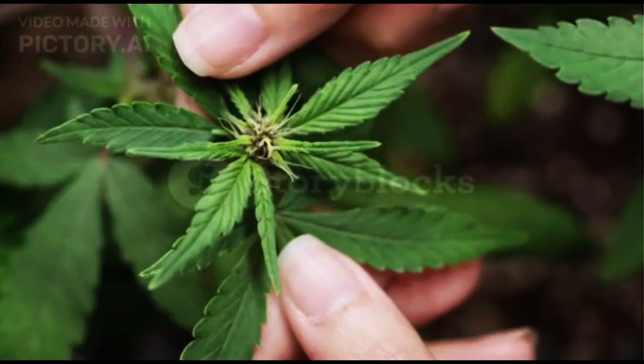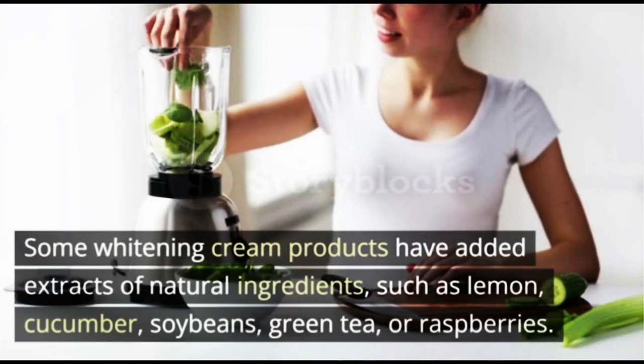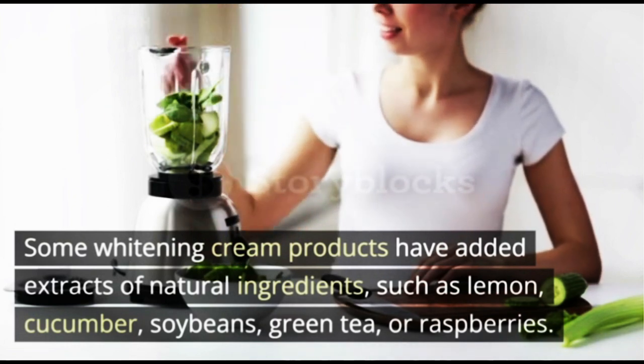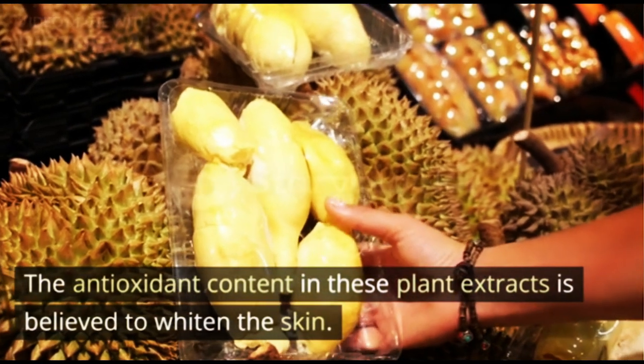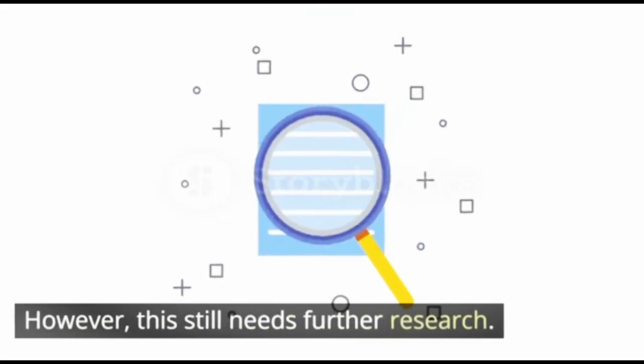3. Plant Extracts. Some whitening cream products have added extracts of natural ingredients, such as lemon, cucumber, soybeans, green tea, or raspberries. The antioxidant content in these plant extracts is believed to whiten the skin. However, this still needs further research.